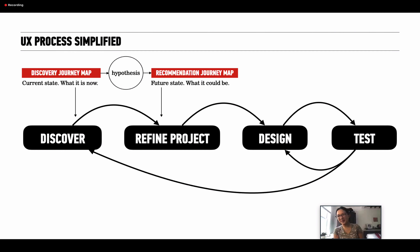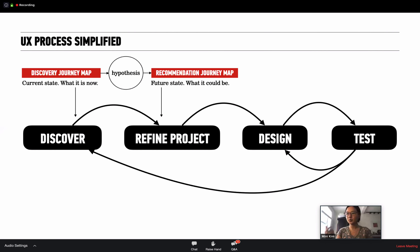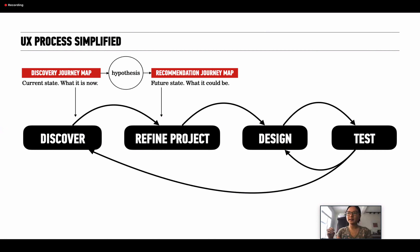Where does journey mapping fit into this process? During discovery, you can have a discovery journey map that maps out the current state of how a product is being used, or how people navigate in this space. This helps point out pain points and opportunities so the group can hypothesize about what they can do to make it better. Once they do that, they come up with a future state journey map — essentially saying, 'Here's our idea; with this, we can make this person's life better and their journey so much happier and joyful.'